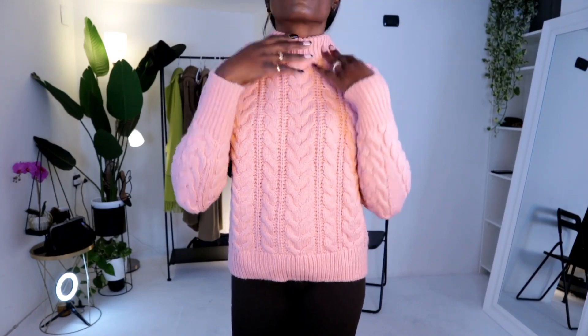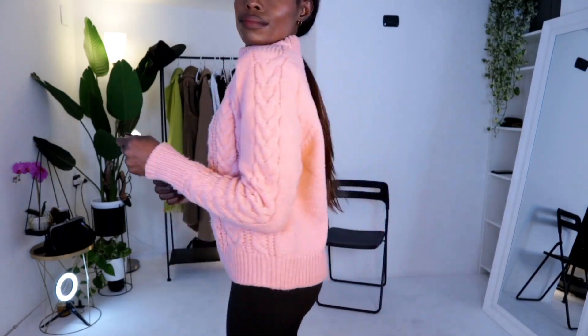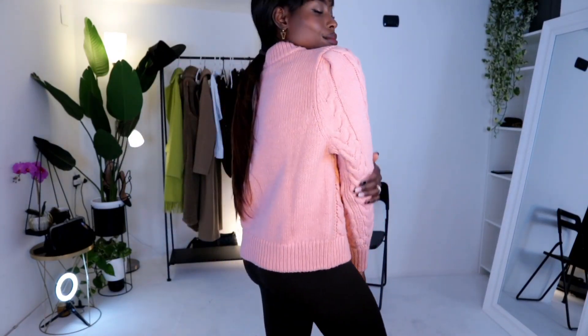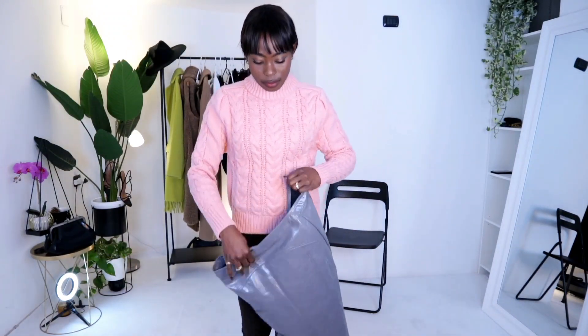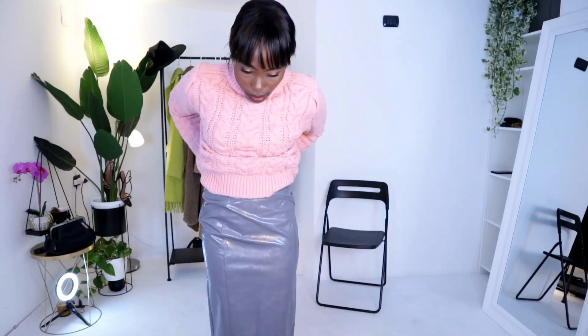I think it's so chic and very easy, very soft. I really do love the shade of pink — it is very yummy and it's not itchy at all. I got this one from H&M, I think two years ago, but they always have something similar every single year.